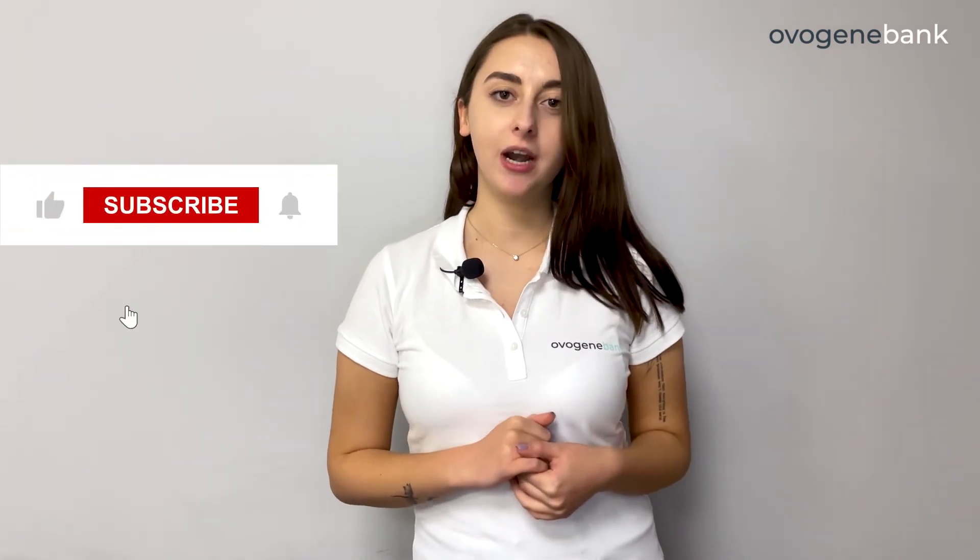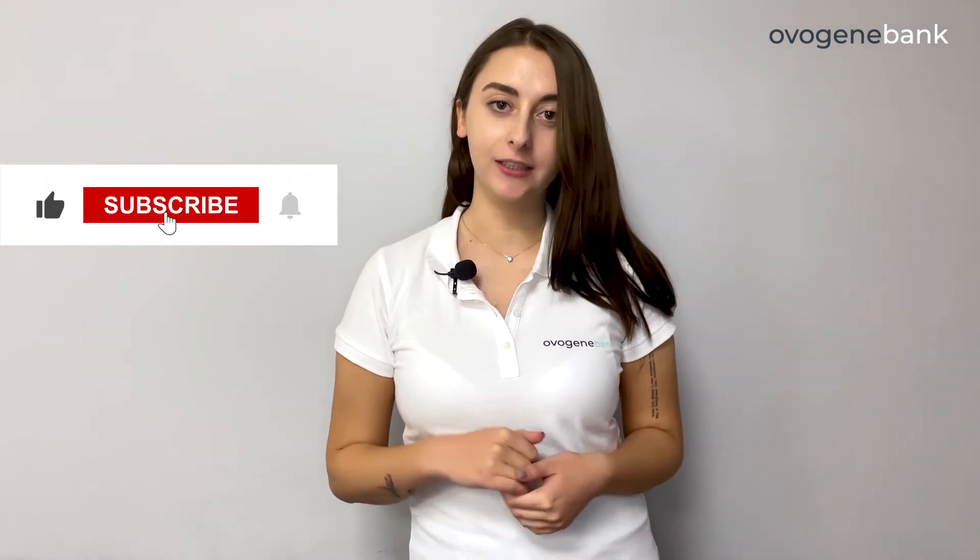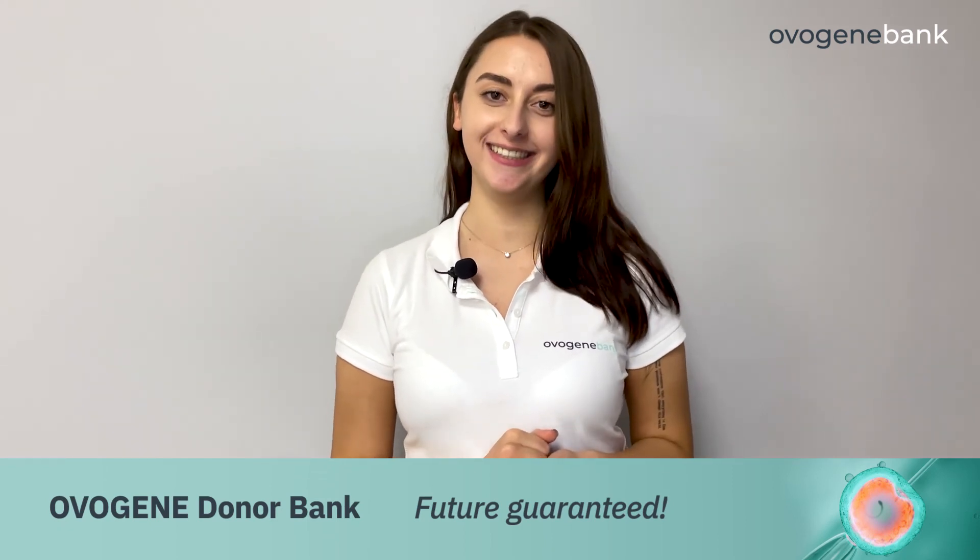I hope this video about Romania was interesting for you. Subscribe to our OvoGene Donor Bank YouTube channel to see our fresh videos and to learn how we work with different markets. All our contacts are in the description of this video. OvoGene Donor Bank — Future Guaranteed.